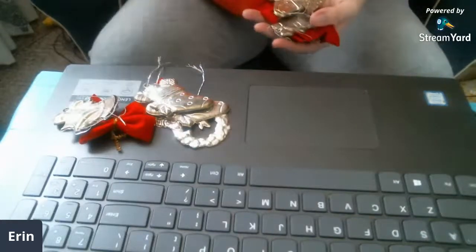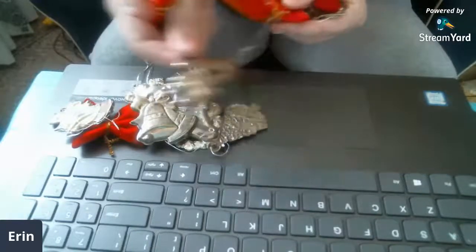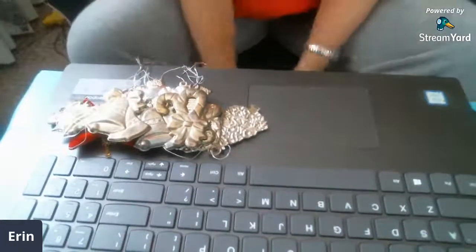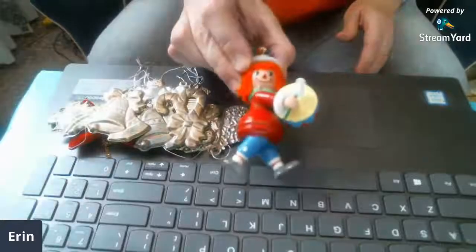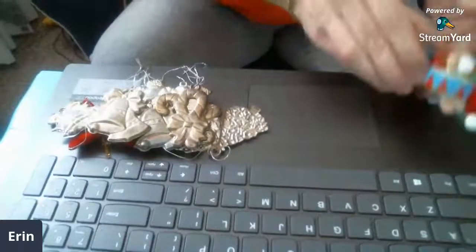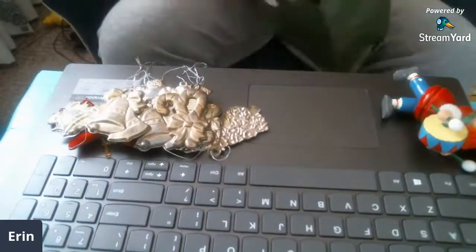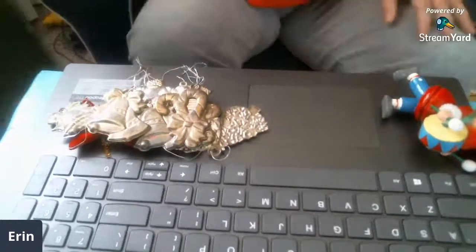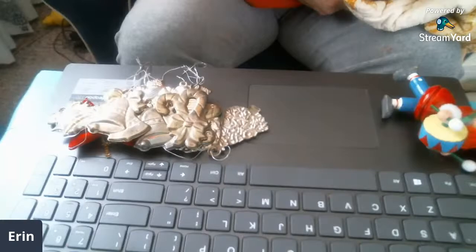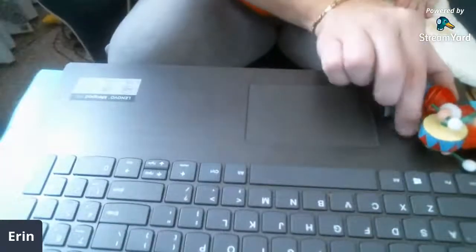I got some more of the metal ornaments. There's a candy cane one, double candy cane one, some bells. I got this adorable Raggedy Ann playing the drums — Raggedy Ann or Andy does not stand up. I got this bag of ribbon.